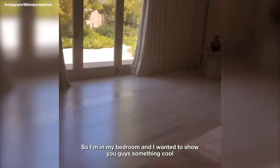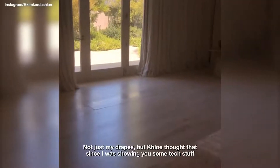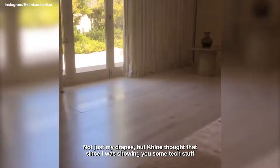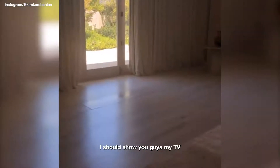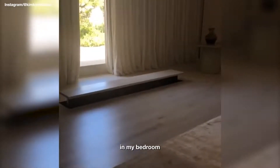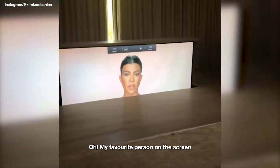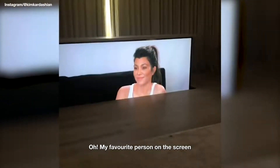I'm in my bedroom and I wanted to show you guys something cool — not just my drapes, but Chloe thought that since I was showing you guys some tech stuff, I should show you my TV in my bedroom.